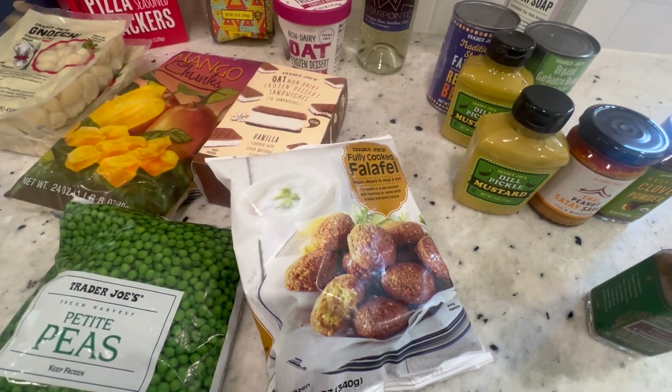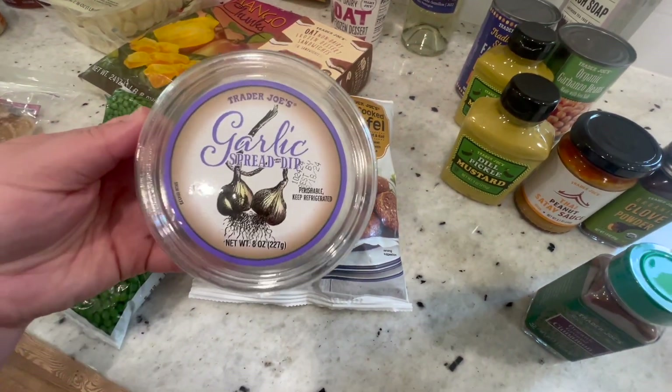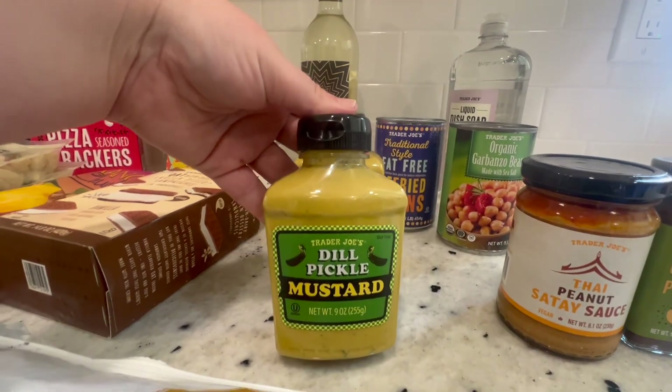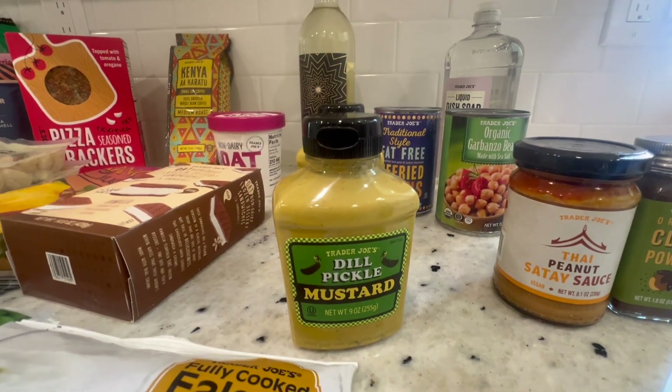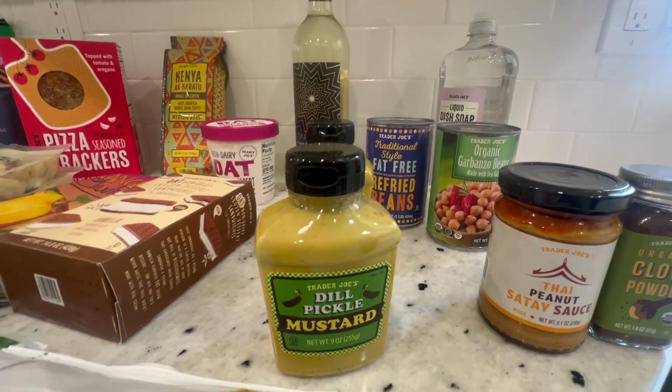I'm going to put the falafel with arugula and naan bread or a pita, and with this garlic spread on top — I think that sounds so good. I also got two of the dill pickle mustards. I love this mustard — it is so good. I buy it every season; it's a seasonal item, so I went ahead and got two.